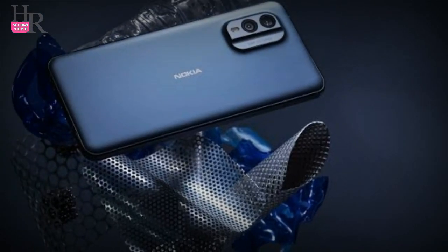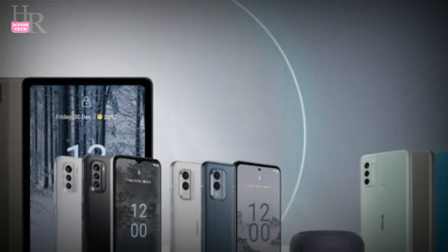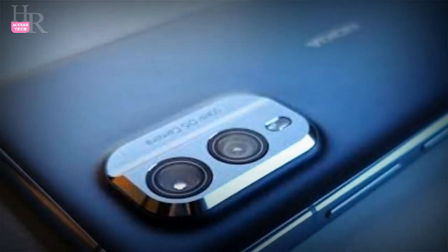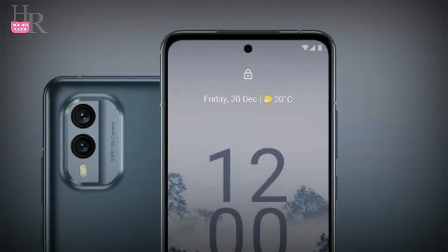Nokia X35G price in Pakistan is expected to start from 139,999 Pakistani rupees. There will be multiple variants of 6GB RAM, 128GB storage and 8GB RAM, 256GB storage with the Nokia X35G.